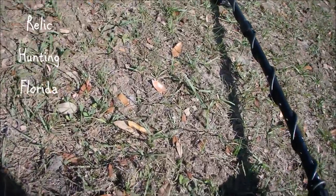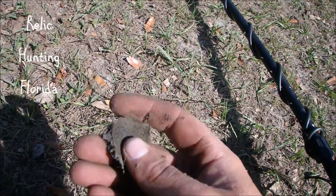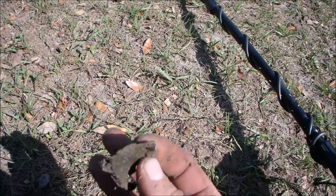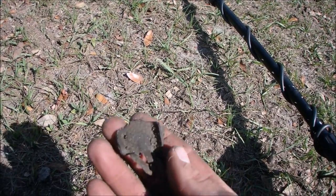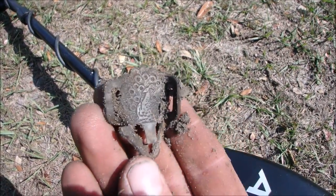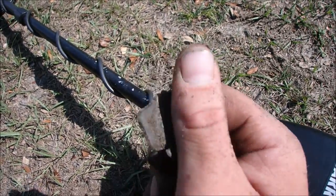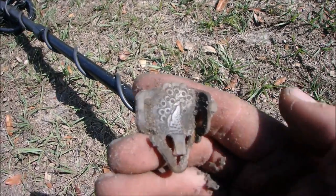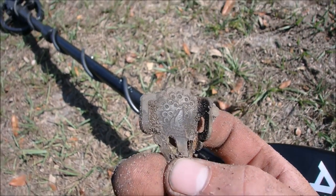I am back out and just dug my first good signal. That is a beautiful, beautiful suspender clasp — it's got a peacock on it. Sorry, you were in the shadow there. That is gorgeous — beautiful peacock, that's incredible.